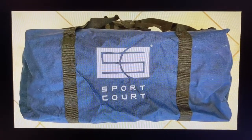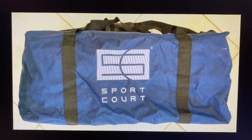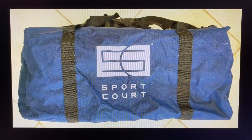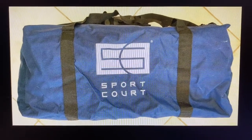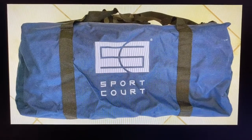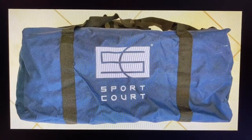I'll show this one on the computer since it's so big. Got a blue canvas sport court duffel bag, about 26 inches long and 12.5 by 12.5 width and height. Bag sold for $25.99 plus shipping. Buyer's all in at $36.53.